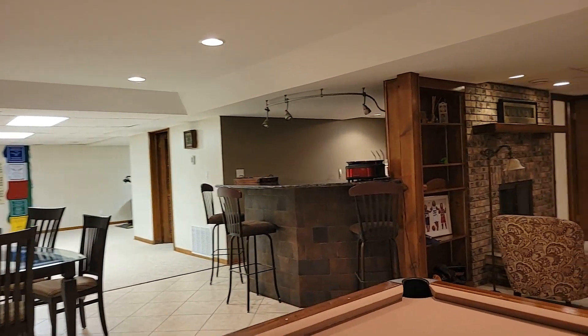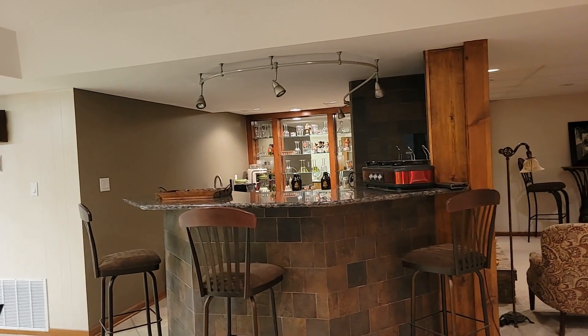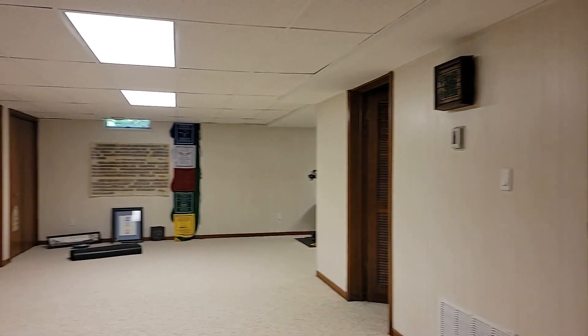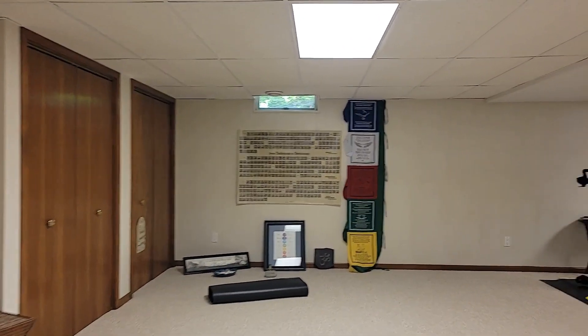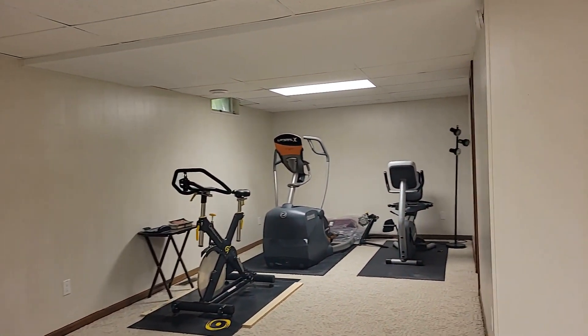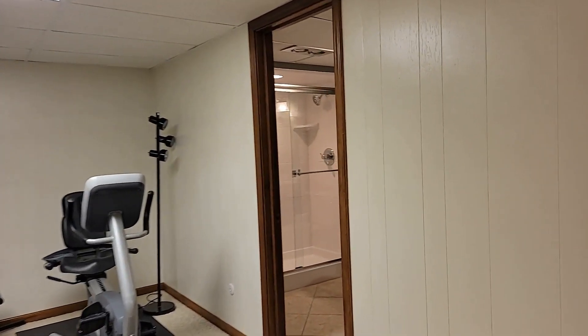We're not done yet — we have a wet bar. What a great wet bar area. And we continue on with more space. Plenty of storage in this house, closets throughout. We're currently using this area as a fitness center. And it continues on to the fourth bathroom.